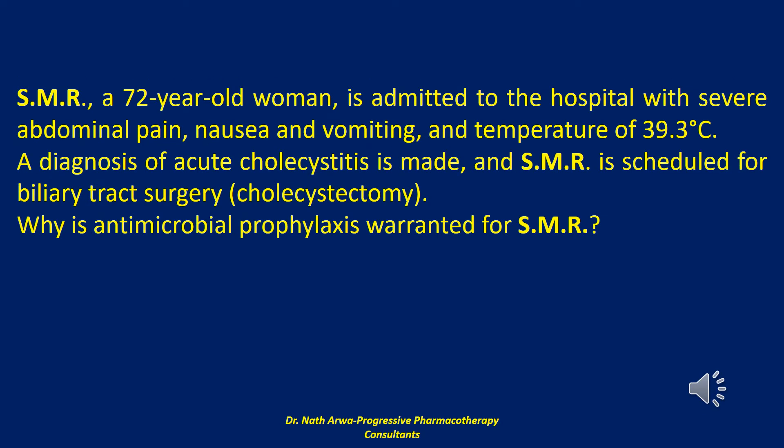The next question reads: SMR, a 72-year-old woman, is admitted to the hospital with severe abdominal pain, nausea and vomiting, and temperature of 39.3 degrees Celsius. A diagnosis of acute cholecystitis is made, and SMR is scheduled for biliary tract surgery — cholecystectomy. So my question to you is: why is antimicrobial prophylaxis warranted for SMR?